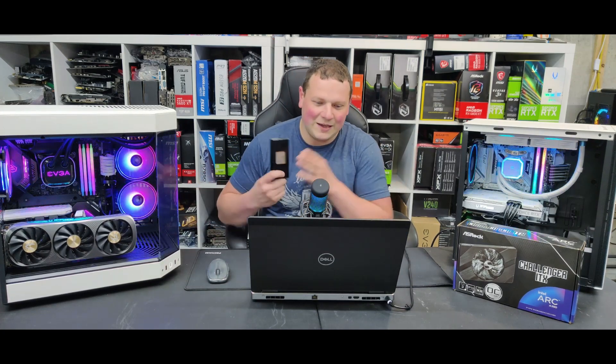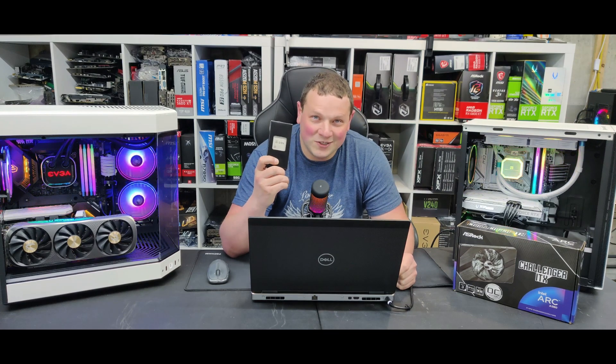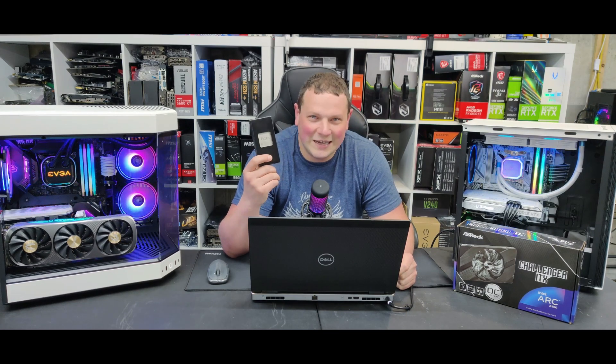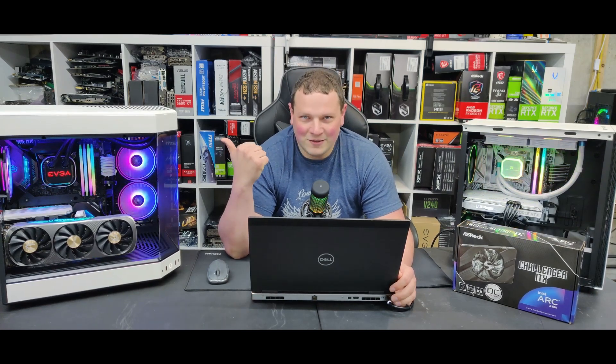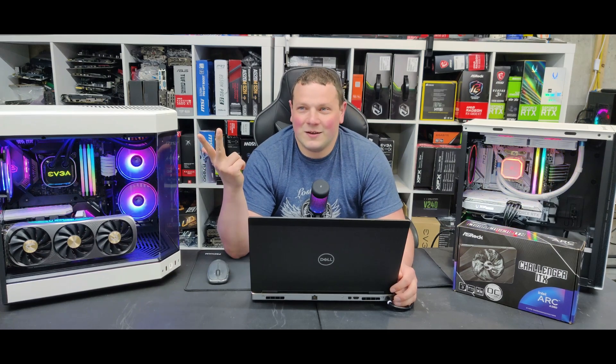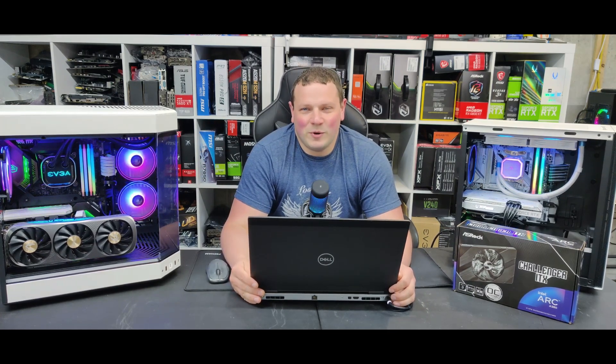I also have a Ryzen 4500 I need to check out — I heard it's worse than the 3600 but it was on sale. Definitely check us out if you want to see that content; it'll probably be videos of the builds with benchmarks and cost breakdowns including sale prices. Thank you guys for watching, really appreciate it.